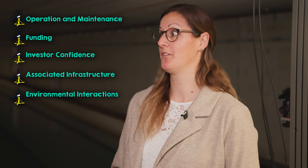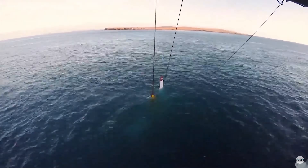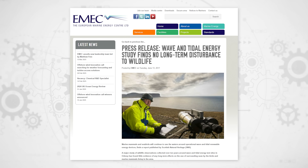Environmental interactions have been a major concern about putting things underwater. But EMEC published a report from having 10 years of devices in the water, and they found there is no impact at all on local species.